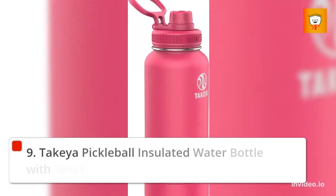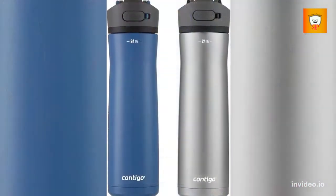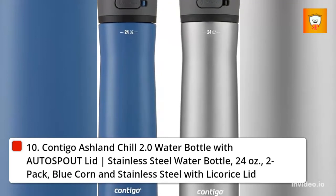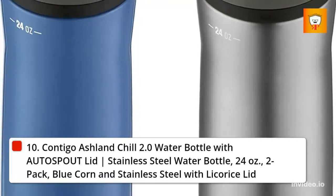9. Takeya Pickleball Insulated Water Bottle with Sport Spout Lid, 32 Ounce, Backspin Pink. 10. Contico Ashland Shell 2.0 Water Bottle with Auto Spout Lid, Stainless Steel Water Bottle, 24 Ounces, 2 Pack — Blue Corn and Stainless Steel with Licorice Lid.